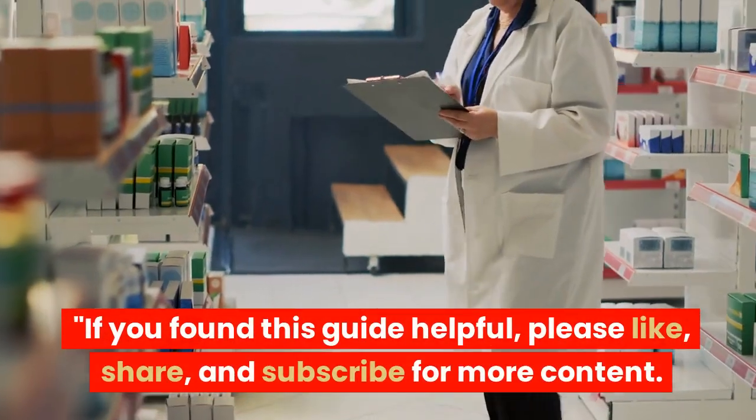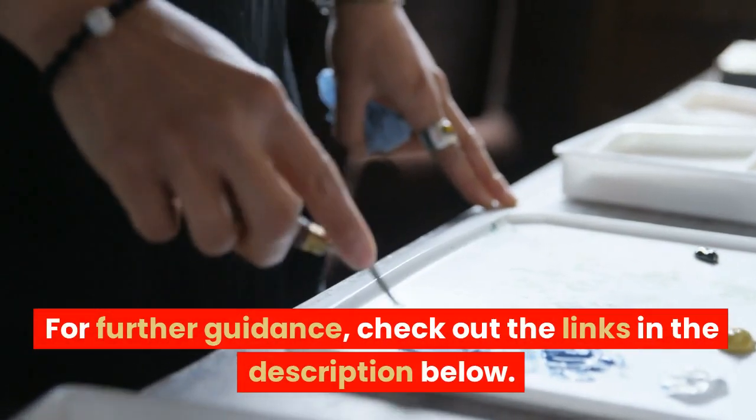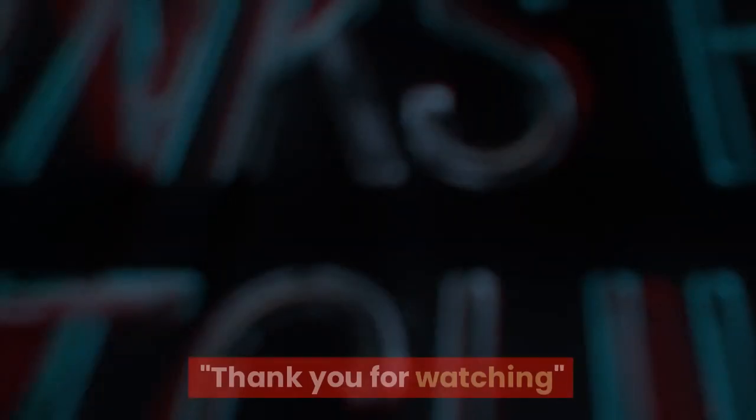If you found this guide helpful, please like, share, and subscribe for more content. For further guidance, check out the links in the description below. Good luck on your journey to becoming an intern pharmacist in Australia. Thank you for watching.